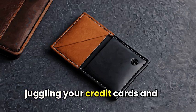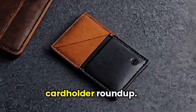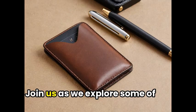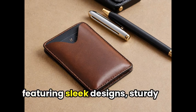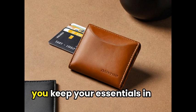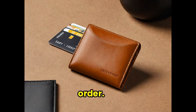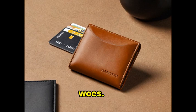Are you tired of constantly juggling your credit cards and IDs in your wallet? Look no further than our cardholder roundup. Join us as we explore some of the best cardholders on the market, featuring sleek designs, sturdy materials, and innovative features to help you keep your essentials in order. Let's dive in and find the perfect solution to your card-carrying woes.